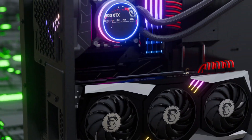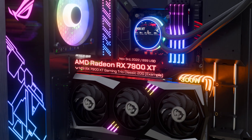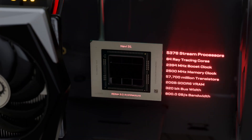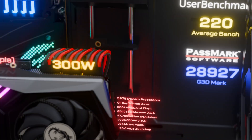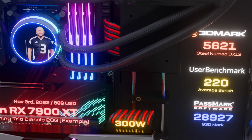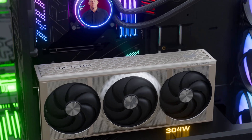Today we are also announcing the Radeon RX 7900 XT. It features 84 unified compute units running at a game clock of 2 GHz, and comes with 20 GB of 320-bit GDDR6 memory with support for AV1 and DisplayPort 2.0.